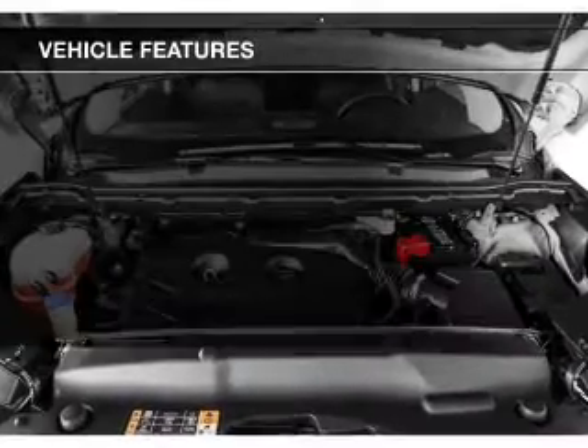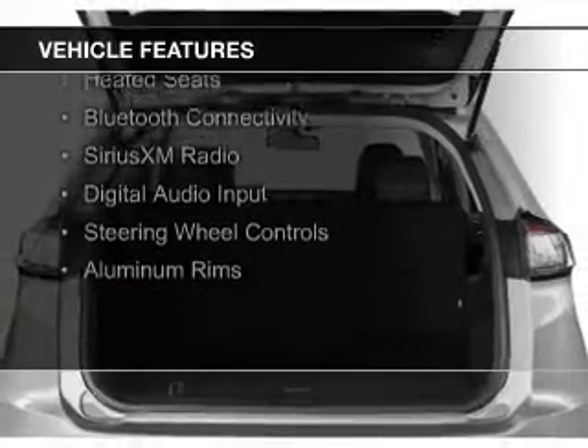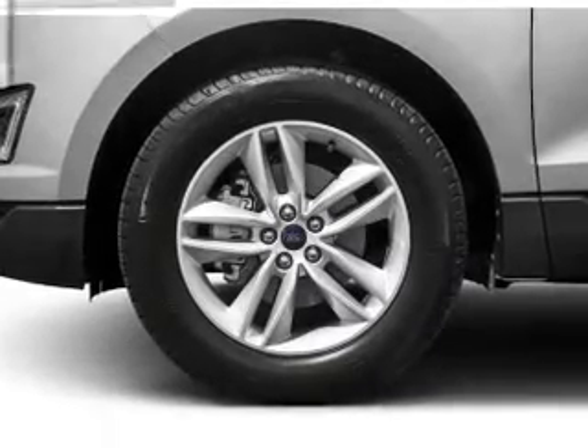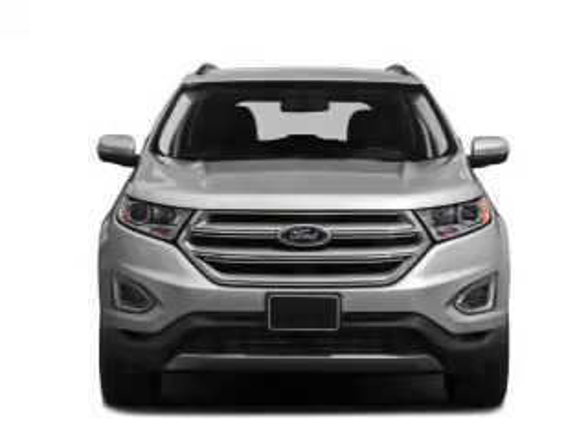The features include a turbocharger, a panoramic sunroof, push-button start, leather seats, heated seats, Bluetooth connectivity, Sirius XM satellite radio, digital audio input, steering wheel controls, and aluminum rims.